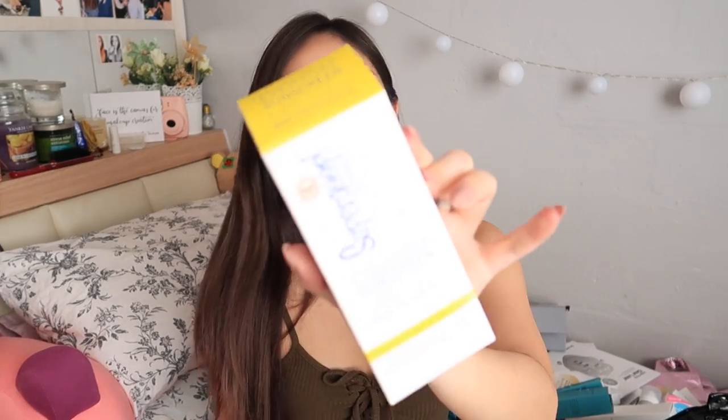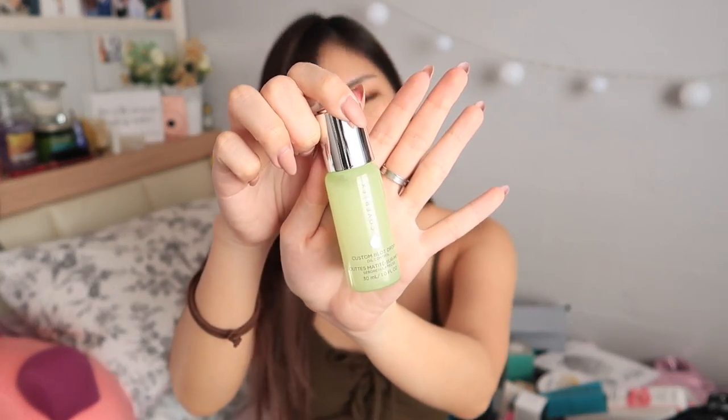Next up is the Supergoop Play Everyday Sunscreen SPF 50 PA Triple Plus. I might just use this today but I'm going out in the evening. SPF is just super important because it not only causes a lot of skin damage like aging and dark spots, it also blocks out UVA and UVB rays. A Style & Felt Biohydrate Total Moisture Day Lotion. Cover FX Custom Blot Drops for Oil Control, which is probably pretty good in Singapore. I actually have no idea how to use this — do you use it as a primer? Do you use it with your foundation?